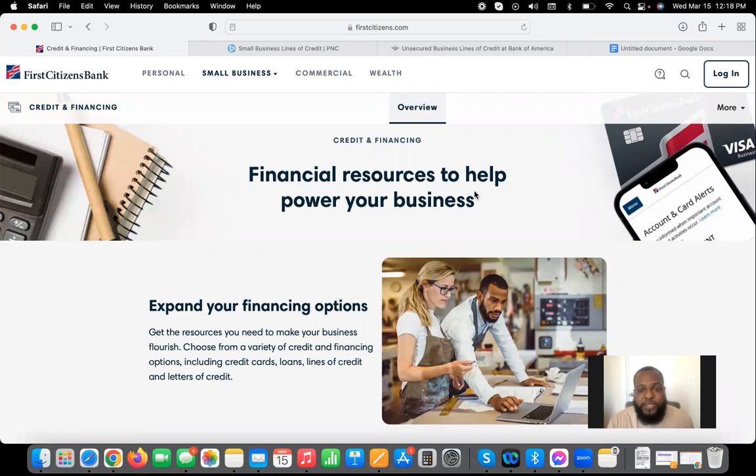I'm going to start with First Citizens Bank simply because PNC and Bank of America require your LLC to be two years old in order to get the no-doc business line of credit. But with First Citizens Bank, you can have an LLC as young as three to six months old and still be able to get business lines of credit from them.